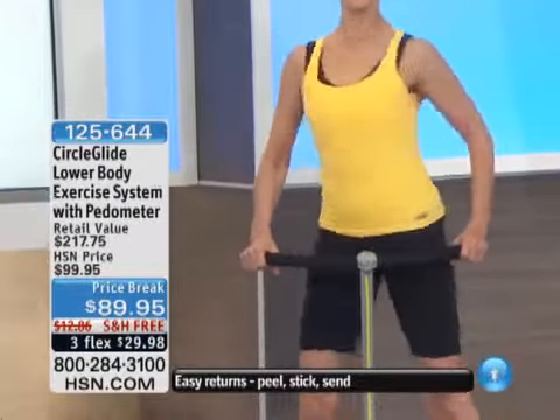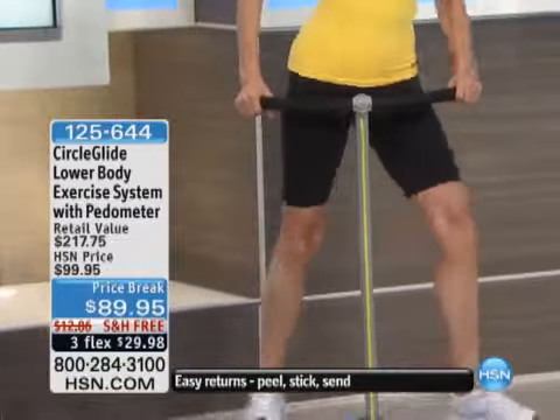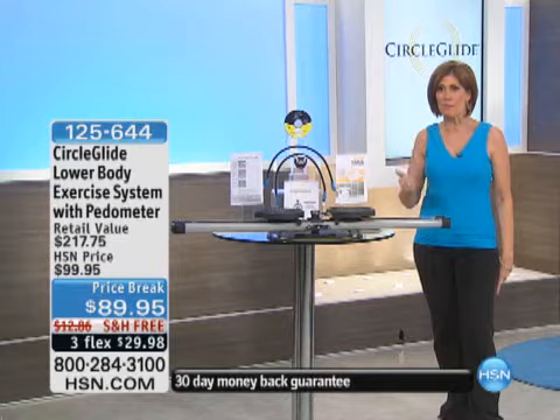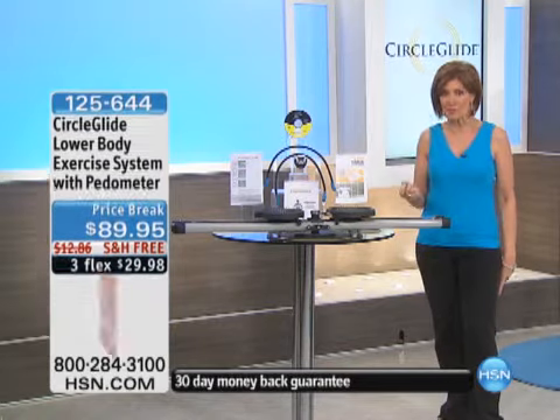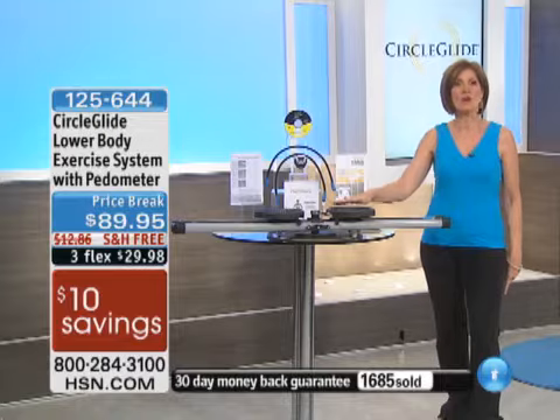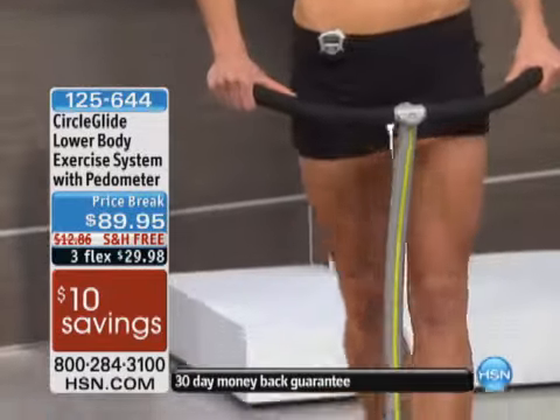This is low impact exercise, but something that is truly unique in the way that you move and the muscles that you exercise. Today on a price break, with free shipping and handling, and three flex payments — that's why today already over 1,700 people have ordered it.